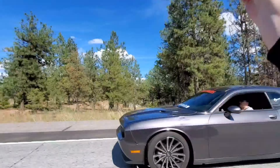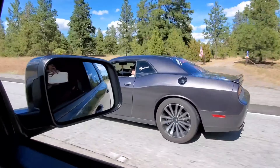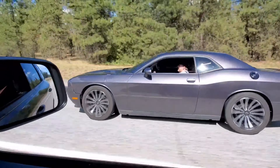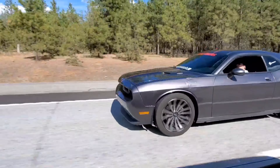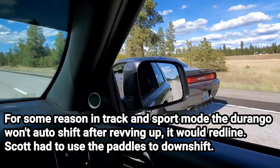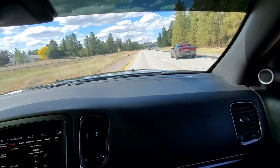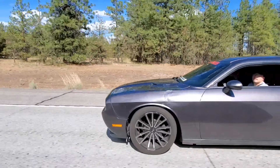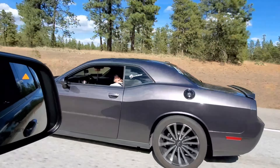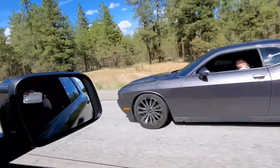Ready? One, two, three — go! Yeah, he got me a little on that one. We were at low RPMs on that one — we needed low RPMs or that wouldn't have even happened. One, two, three — go!